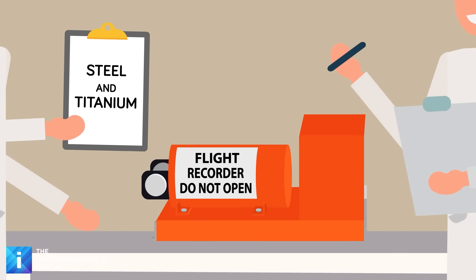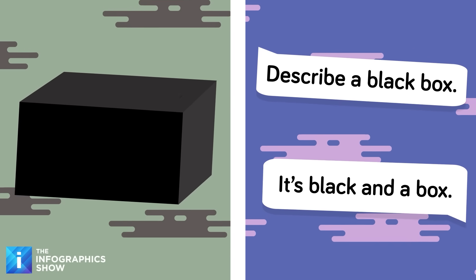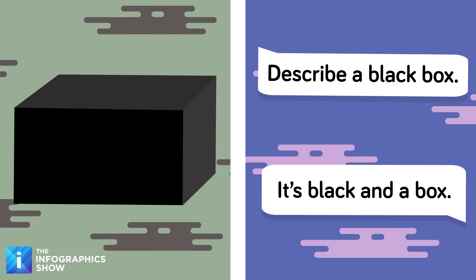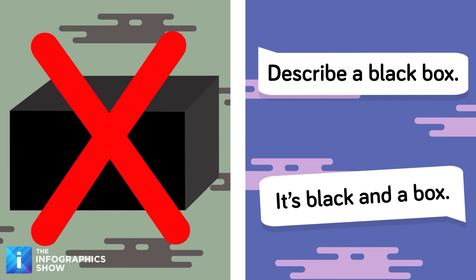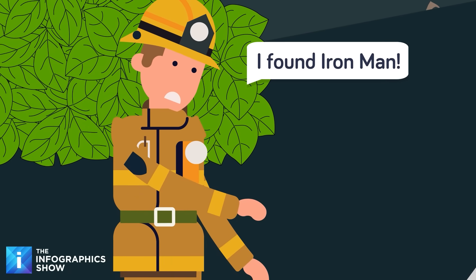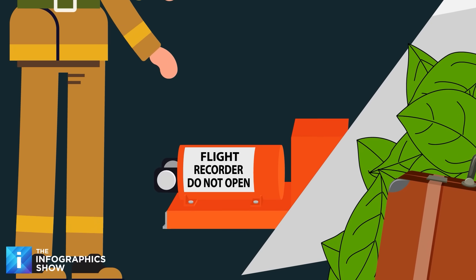But that might not be the biggest surprise about the black box. If you asked the average person what they know about the black box, they would probably say it's black and a box — and neither are actually true. It looks a little more like a cylinder attached to two large pieces of metal resembling an air compressor. As for the black part, most of the time the search and rescue team is looking through brackish ocean or lake water, and something black wouldn't stand out.